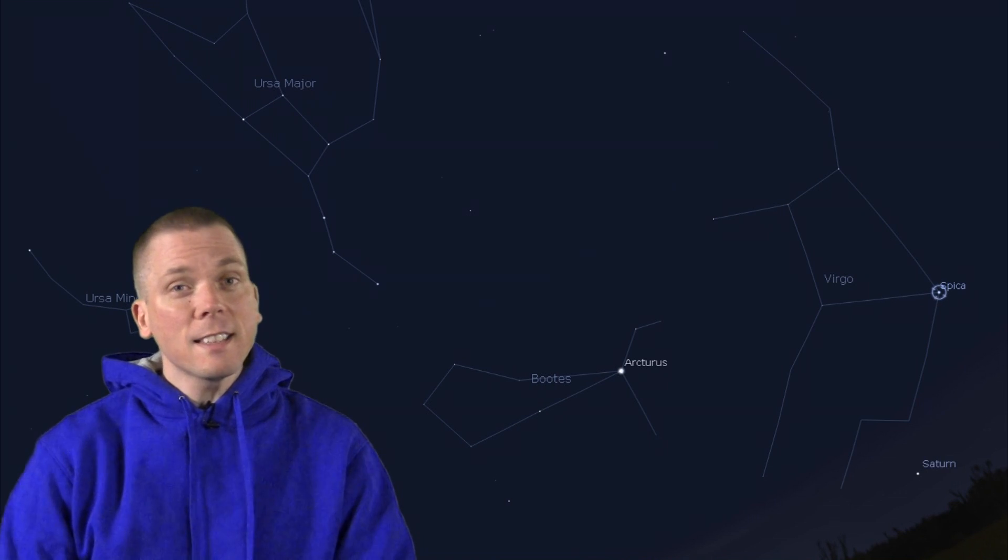Spica anchors the constellation Virgo, with other stars mostly at third magnitude and fainter, but this is a target-rich area. More on that in a moment.